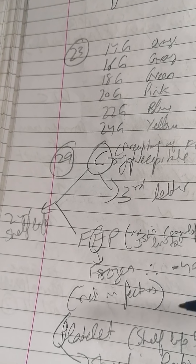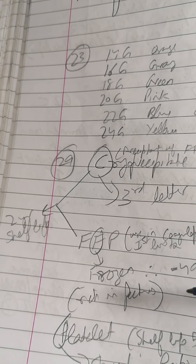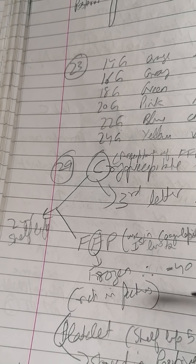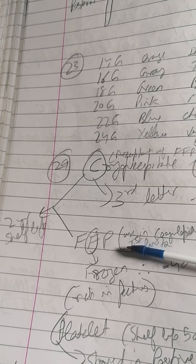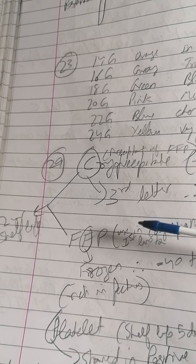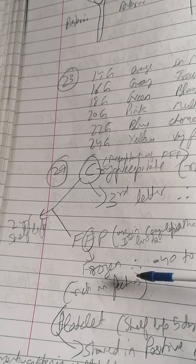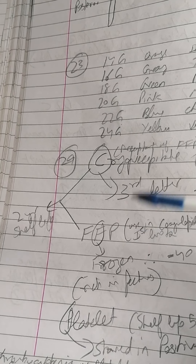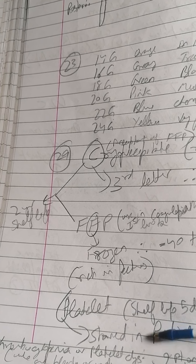In cases of hemorrhage due to coagulopathies, FFP is much more preferred. Fresh frozen plasma is rich in many coagulation factors. Its shelf life is also around two years.